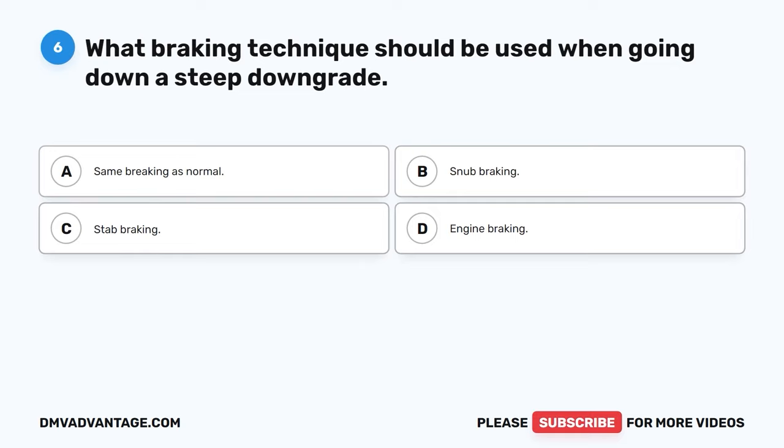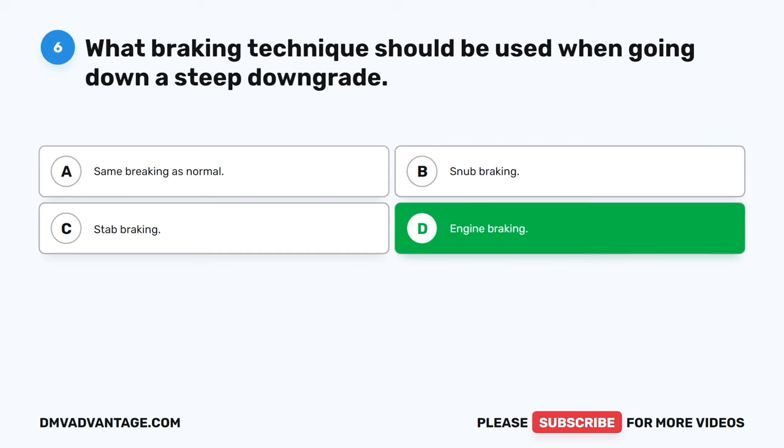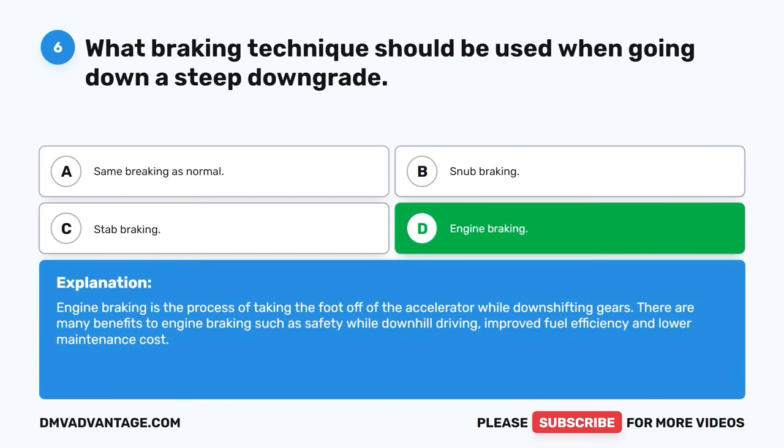Question six. What braking technique should be used when going down a steep downgrade? A. Same braking as normal. B. Snub braking. C. Stab braking. D. Engine braking. The correct answer is D, engine braking. Engine braking is the process of taking the foot off of the accelerator while downshifting gears. There are many benefits to engine braking, such as safety while downhill driving, improved fuel efficiency, and lower maintenance cost.